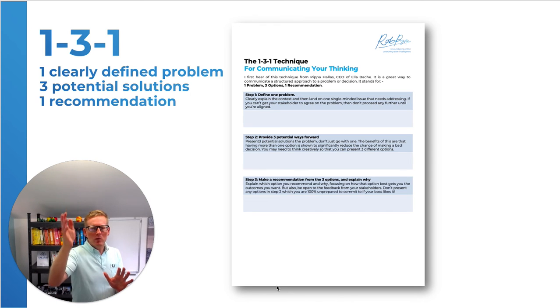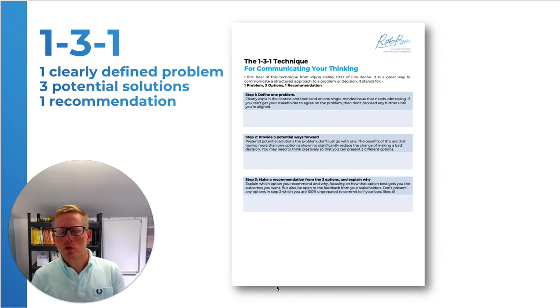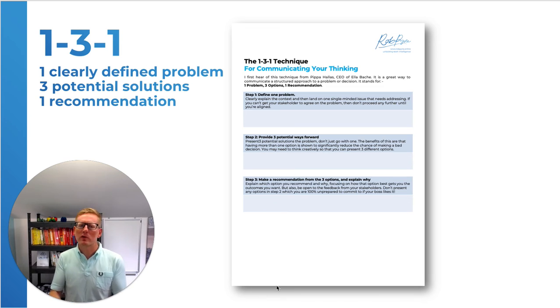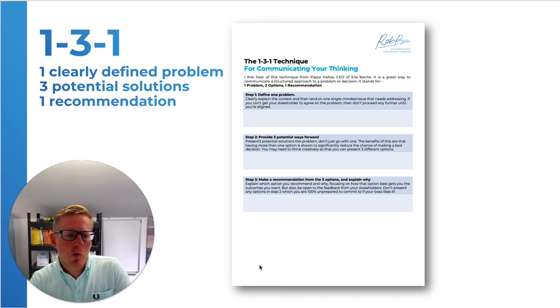And even better if you give them three. So: one problem clearly defined, three potential ways forward, one solution — that's the 1-3-1 problem. Download it to have another look and use it to communicate to your boss. The old mantra of 'don't come with a problem, come with a solution' — now this is beyond that. It says come with a clearly defined problem and three options, one recommendation. So enjoy 1-3-1 in your work.